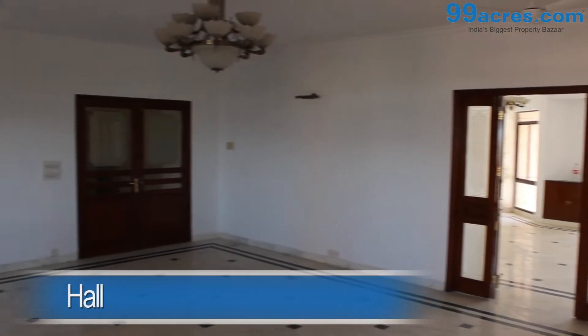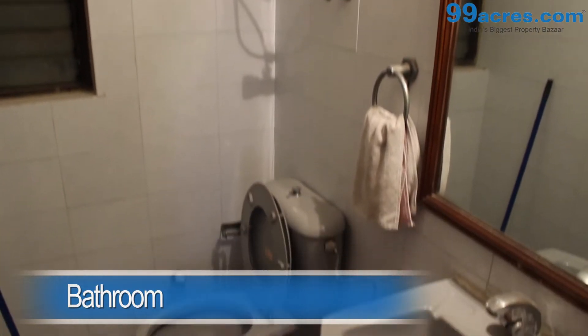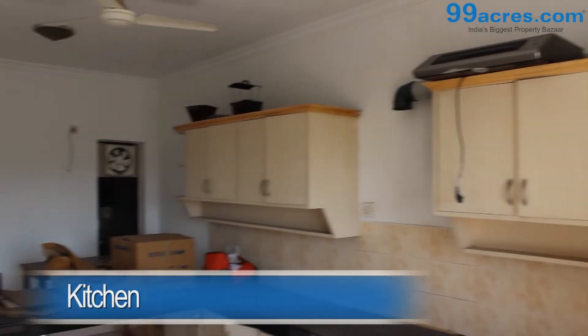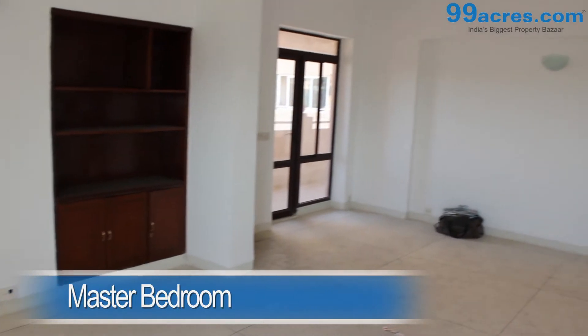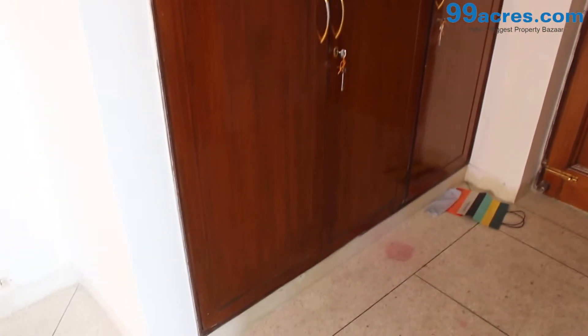This is a 4 BHK apartment. The hall has marble flooring and an attached bathroom. The kitchen is semi-modular. The master bedroom, the kids room, and the guest room all have mosaic flooring with a cupboard and an attached bathroom.